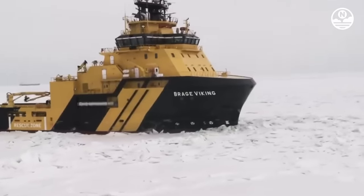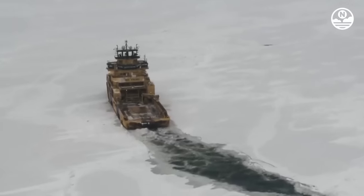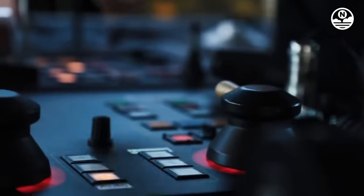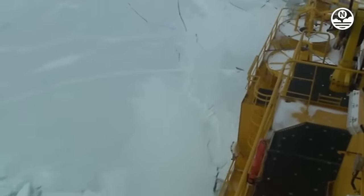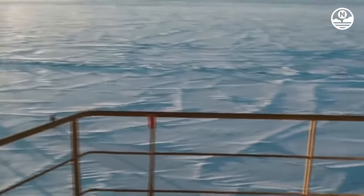The vessel holds an ice class 1A super certification, which is the highest certification for non-ice breaking vessels. Additionally, Braeg Viking is equipped with an azimuth propulsion system, a rotating propeller system that provides 360-degree maneuverability and fuel efficiency.